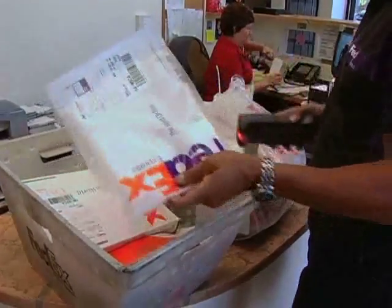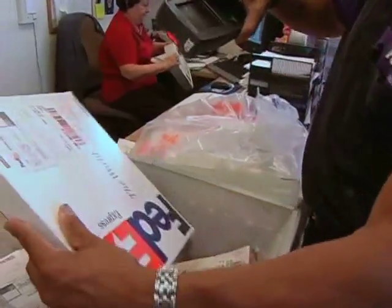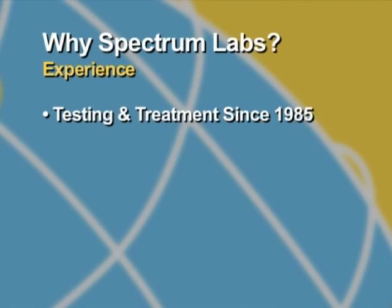Regardless of where you are in the country, we can provide you with the testing panel relevant to your specific area. With all the choices out there, you may be asking yourself: why Spectrum Labs? We have been providing allergy testing and treatment since 1985 and continue to strive for a better, more specific, more reliable assay.